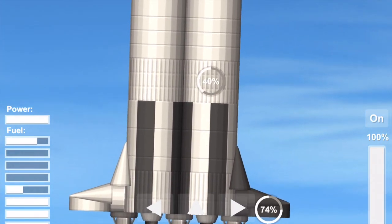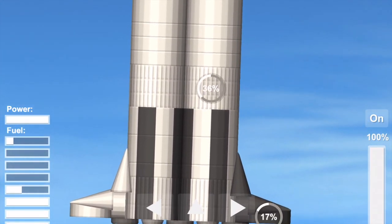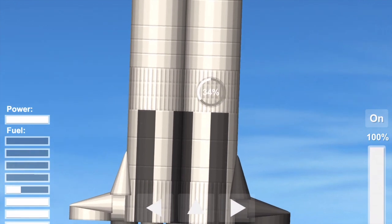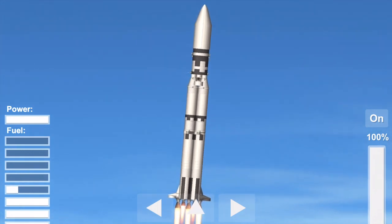Ground display data shows good stable thrust on all five engines. Coming up now in one minute. Mark, one minute. One minute, five seconds — four nautical miles in altitude. Coming up now in the period of maximum aerodynamic pressure on the vehicle. One minute, ten seconds.